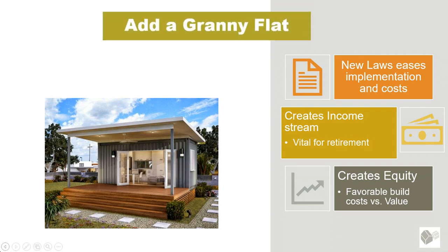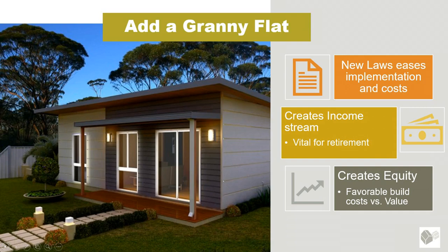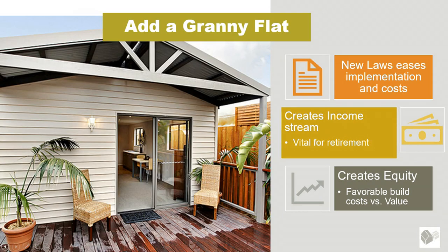Thanks to new provisions in the state of California for adding a granny flat, which have really improved the provisionings and lowered the costs, this can actually create a new income stream vital for your retirement. At the same time, it's also creating some new equity.